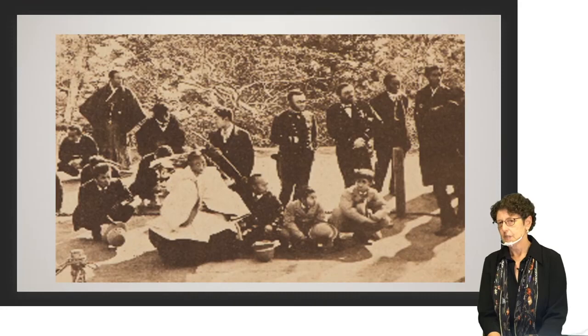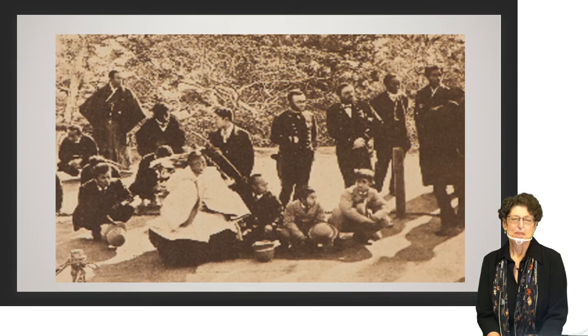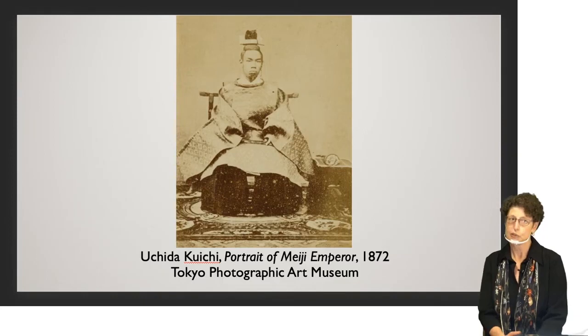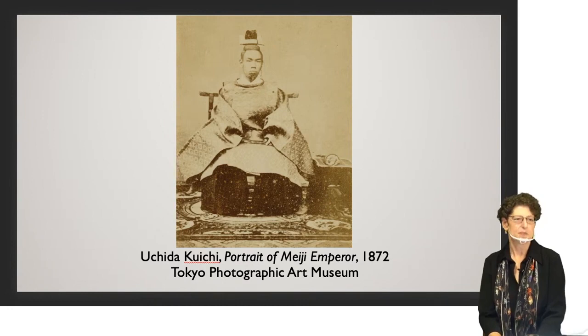When von Stilfried placed an advertisement in English language papers in Yokohama, the Meiji government got wind of this and was very upset — they did not want an unauthorized photograph of the emperor circulating around the world. Working with Austrian representatives in Tokyo, they put pressure on the photographer and reached a deal to suppress the photograph, which is why so few copies exist. However, the Meiji government did learn from this that they had better commission an official portrait of the emperor. They hired a Japanese photographer, Uchida Kuichi, to make a formal portrait. We also have in the exhibition a pirated copy — someone took a photograph of the photograph and was selling it on the side.